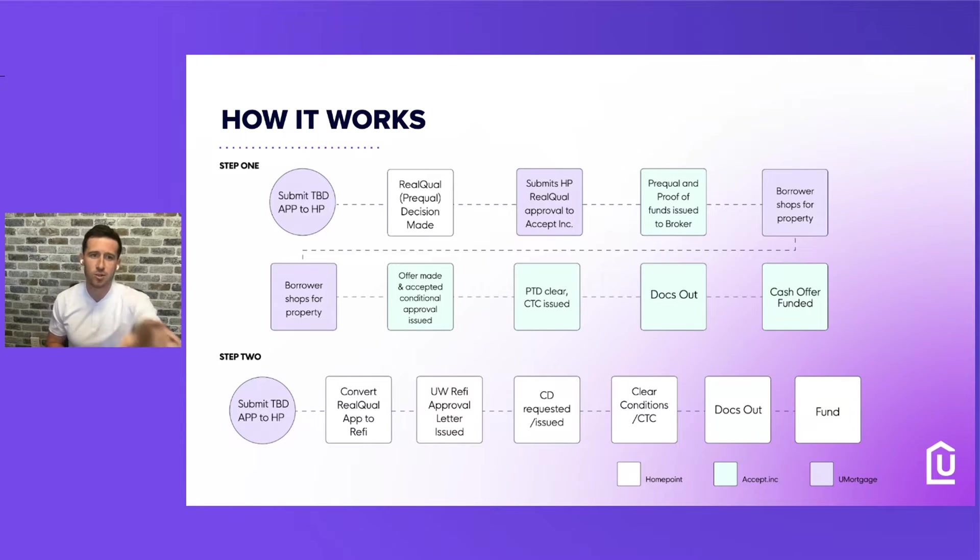We're going to make sure that when we submit that TBD app at the very first step, in step two everything's good to go. The difference between the step one and step two TBD app is you're basically just transferring that app, but maybe a new pay stub or a new bank statement came out. We've got to make sure we have everything ready to go for that refinance.